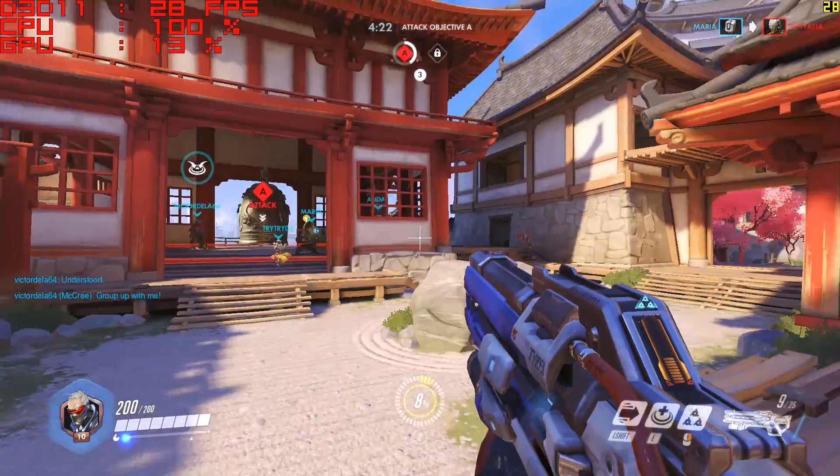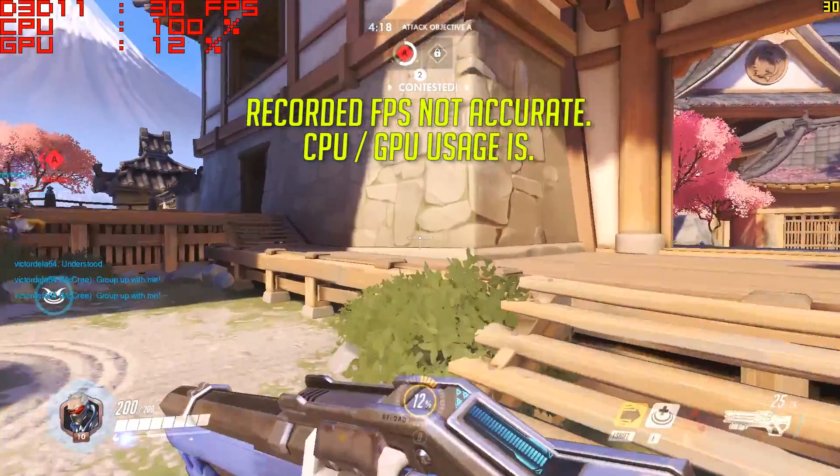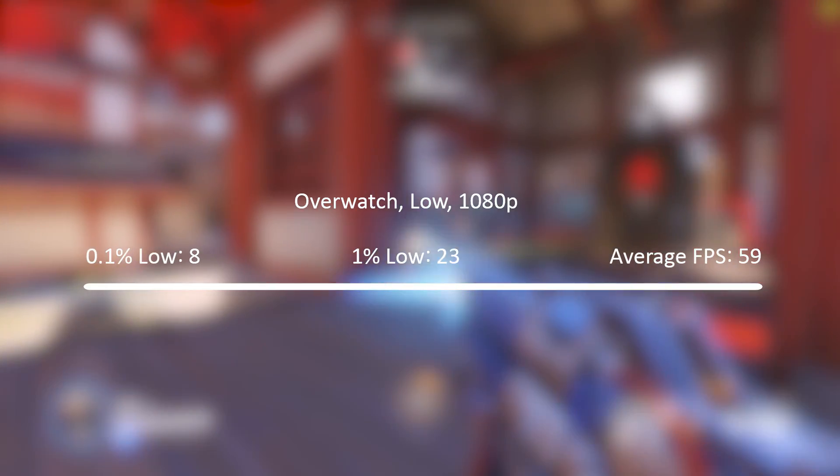Overwatch at 1080p gave us an ok result as well. The recording here actually makes it look a lot worse, but according to Fraps the average frame rate was 59, but there was a bit of slowdown throughout. This will vary by map, but I wouldn't expect too much of a difference.